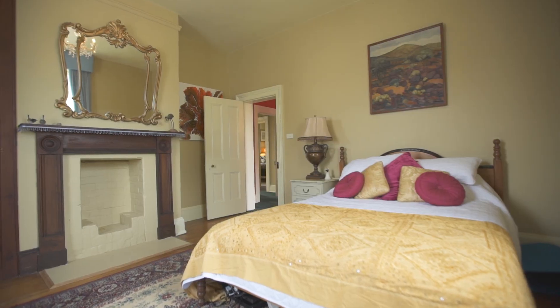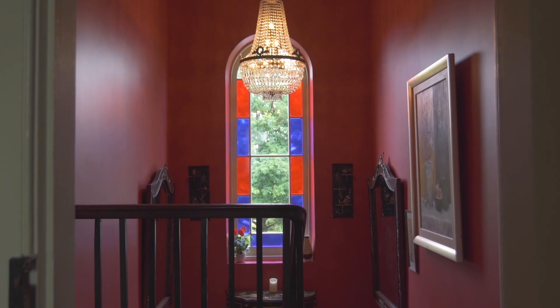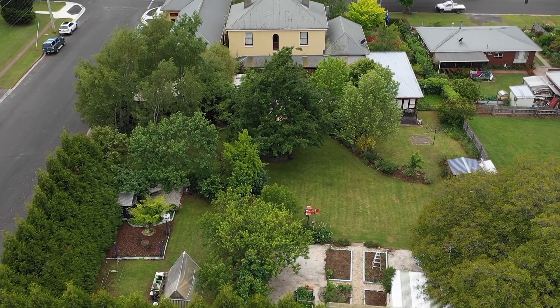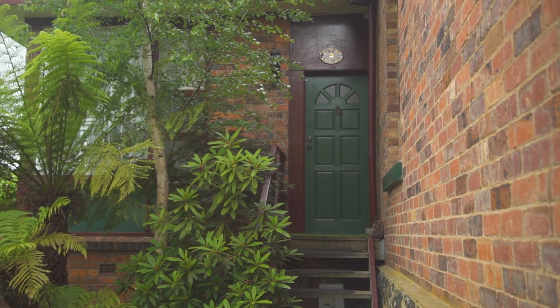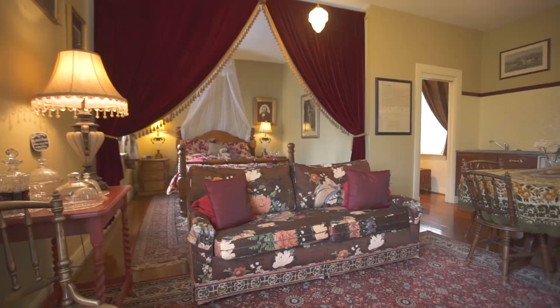Four bedrooms upstairs and an updated ensuite bathroom are large, spacious and accommodate the whole family. Whilst an ideal home, the property lends itself to opportunity through a separate self-contained unit, ideal for family or guests, as well as accommodation through three self-contained rooms.